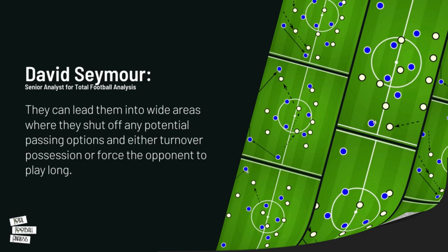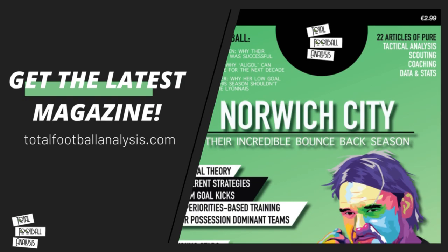That wraps up this tactical analysis written by David Seymour, which you can find on the Total Football Analysis website. My name is RDF — it's been a pleasure recording this video. I hope to speak to you soon. Don't forget to hit the subscribe button, hit the like button, or leave a comment if you have any recommendations or feedback. Stay safe.